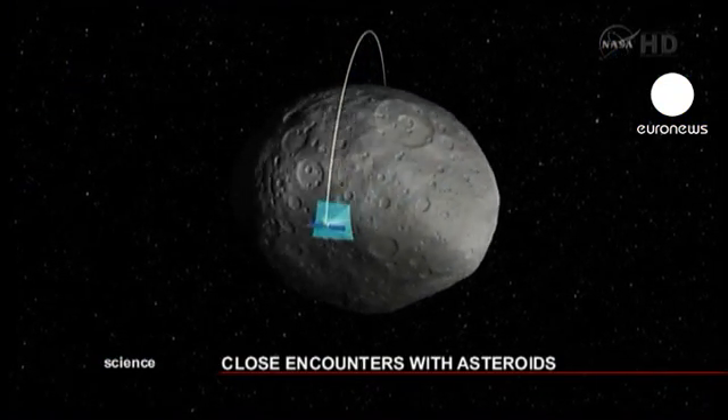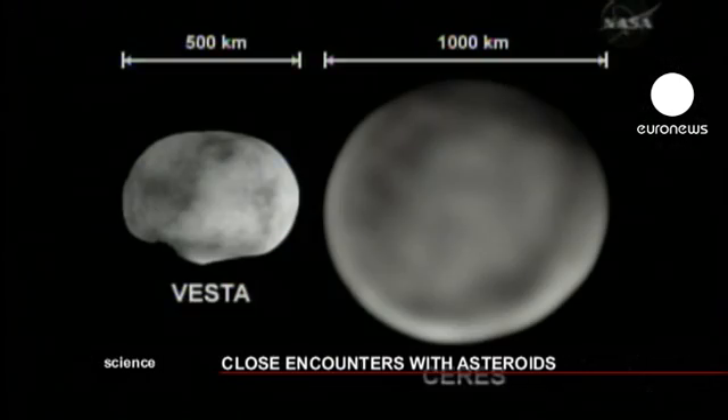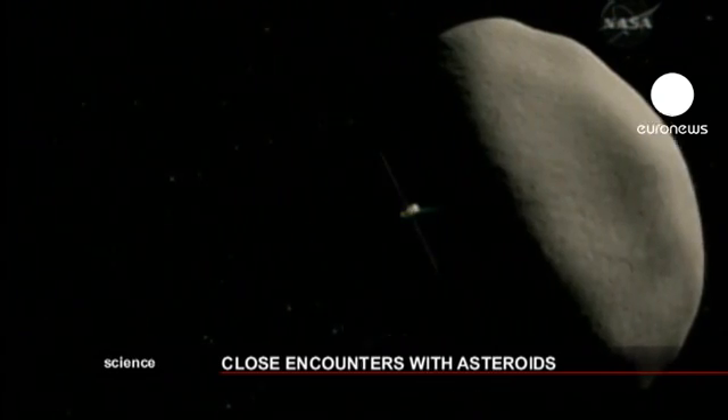Next year, Dawn will orbit the Ceres asteroid. Scientists hope that the data collected during these two orbits will help them understand how our solar system was formed.